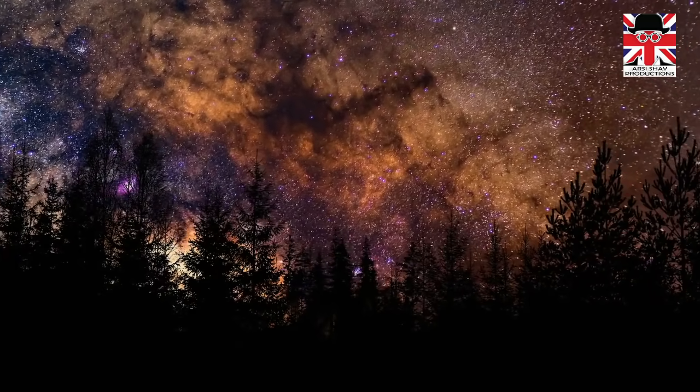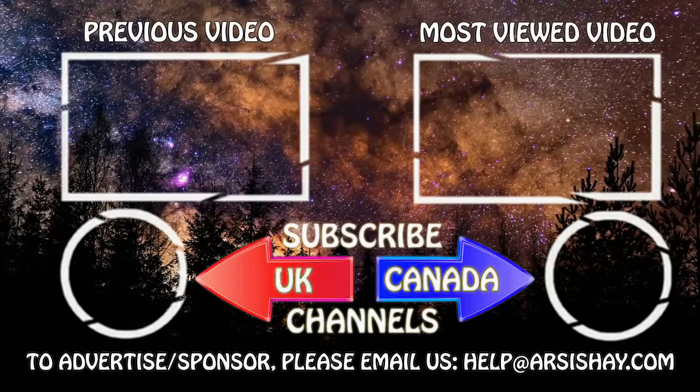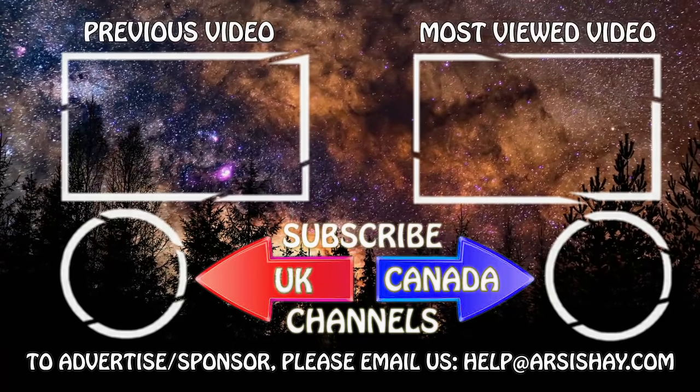Our video ends here. Please don't forget to support us by sharing our videos with your friends and family on Facebook, WhatsApp, and Twitter. Thanks for watching.